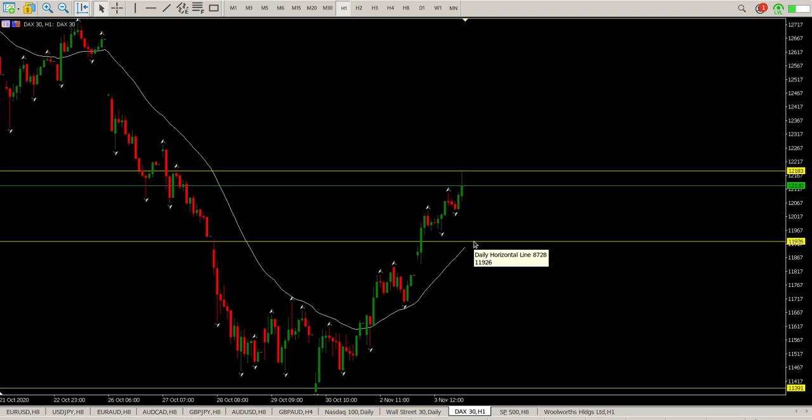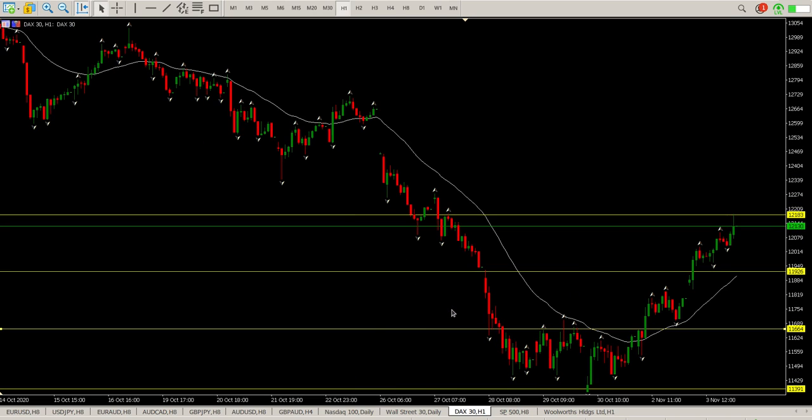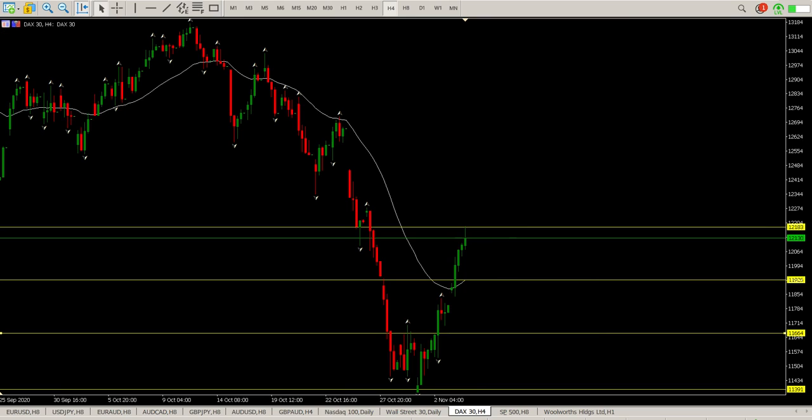This is the level we're looking to hold — that's 11926. If we break that, then I suspect we will close the gap and then more than likely move down into this area here, which is 11664, to try and find some support. So that's kind of the view I've got at the moment.